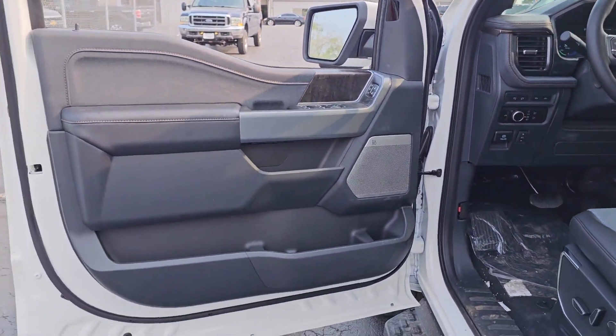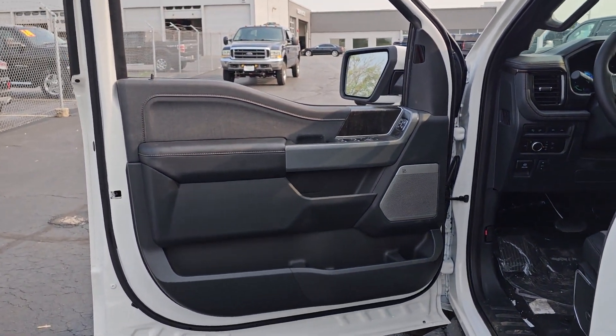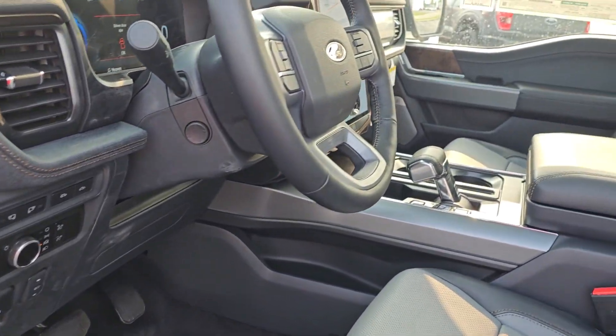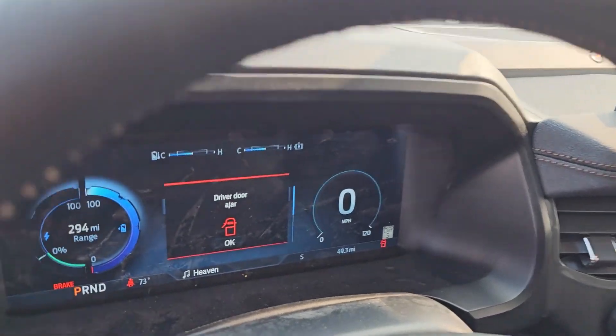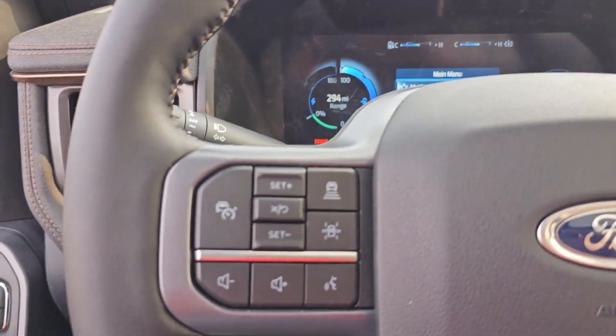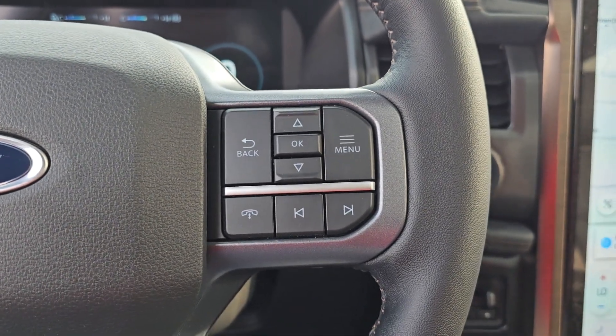The following are some of this vehicle's highlighted options: heated steering wheel, Apple CarPlay and/or Android Auto, panoramic roof, heated driver's seat, supercharged engine, keyless entry, all-wheel drive, navigation system, heated mirrors, cooled driver's seat.